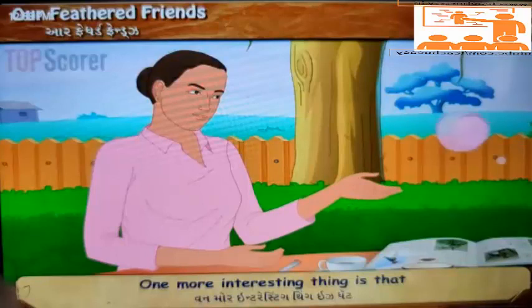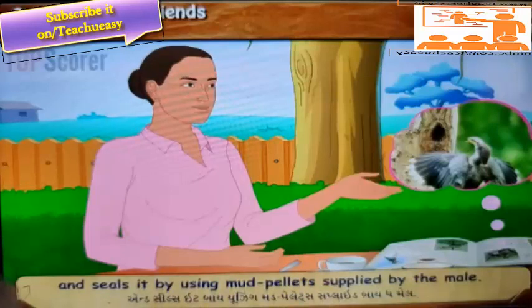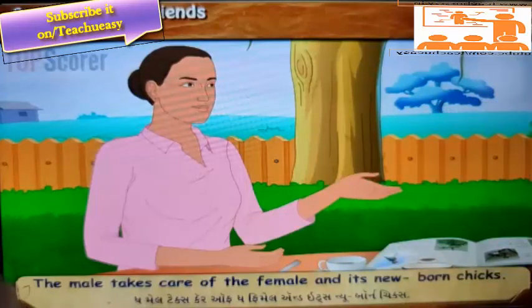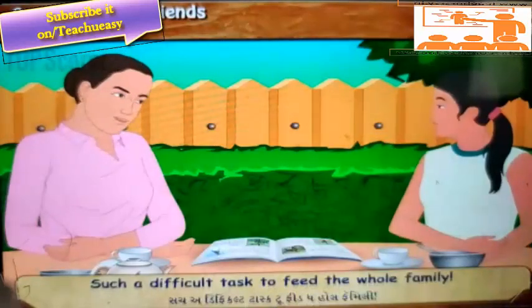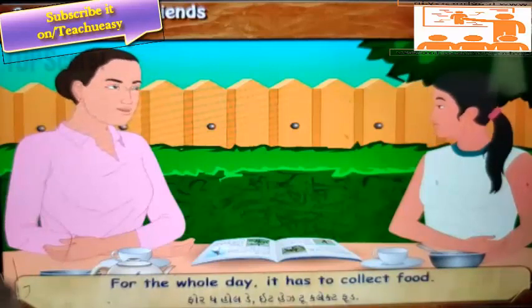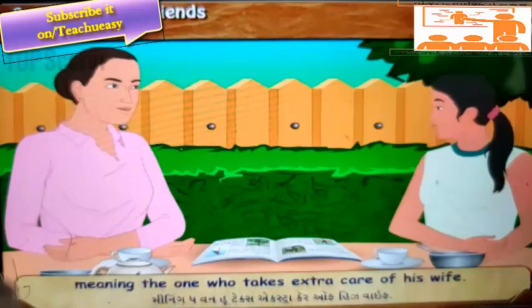'One more interesting thing is that it nests in hollows of tall trees. The female enters the nest hollow and seals it by using mud pellets supplied by the male. The male takes care of the female and its newborn chicks — it supplies food to the mother and chicks.' 'What a caring dude! Such a difficult task to feed the whole family. For the whole day it has to collect food. For its caring behaviour for the female, it is called vahu ghello in some areas of our state, meaning the one who takes extra care of his wife.'